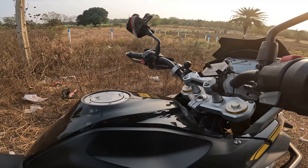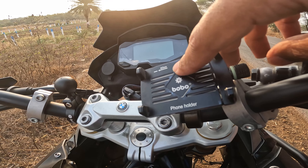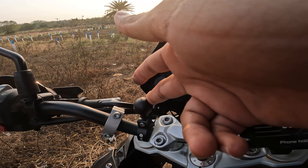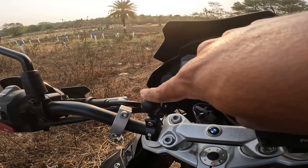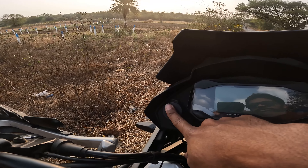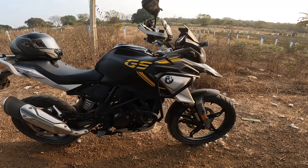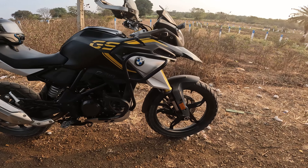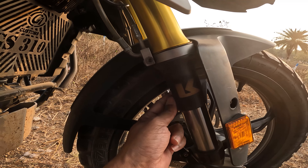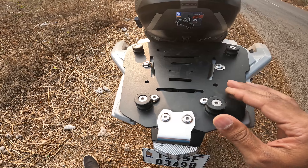These are the handlebar risers from Wunderlich. Next is the mobile mount from Bobo Gears. This is the GoPro mount — I'm planning to remove it since I'm no longer using it after buying my Insta360. This is the cigarette lighter port charger — it comes with a rubber cover. That's how the bike looks. Next are the fork covers from Kriega, and the radiator grill. Last but not least, the plate attached to the tail rack for the top box.